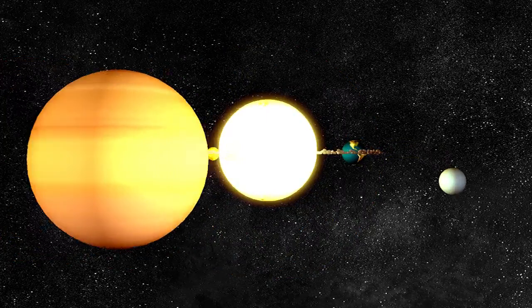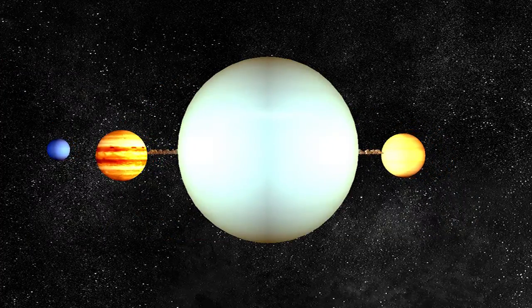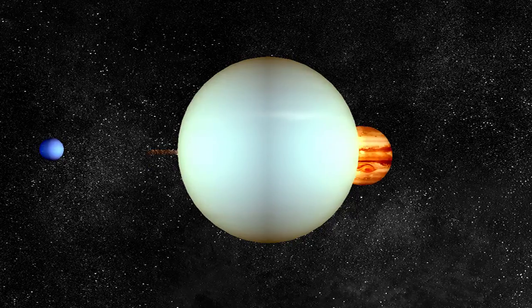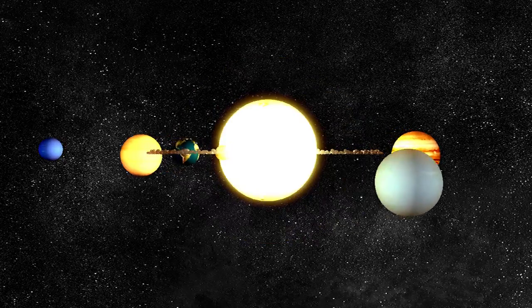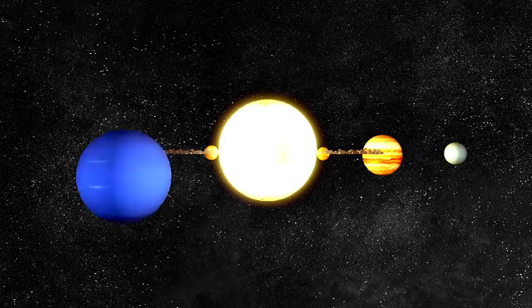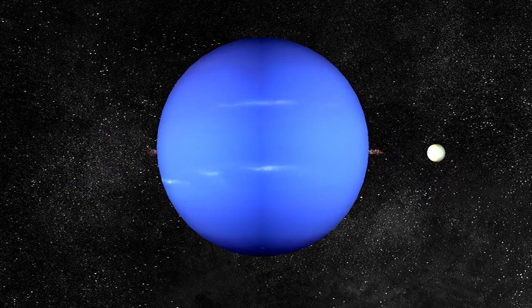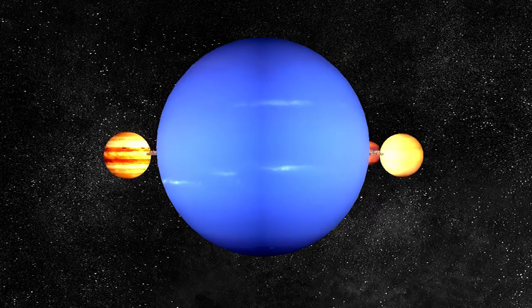Uranus is made of frozen gas. Its core is made of molten rock and is surrounded by icy water. Neptune is a giant planet and has eight moons. It is the farthest planet from the sun.